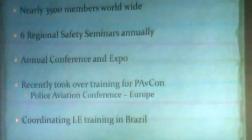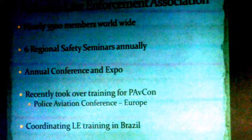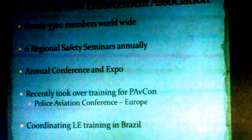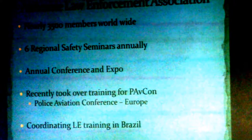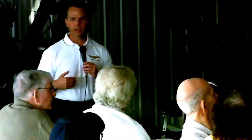Today, the ALEA has 3,500 members worldwide, with six regional safety seminars held annually and an annual conference. Last year I traveled to Brussels, Belgium, where we gave a presentation at PAFCON — the Police Aviation Conference for Europe. They were starting to lose interest in airborne law enforcement in the European countries. Their format was 20-30 minute presentations with no interaction — kind of like a sales pitch format. We showed them how ALEA does it: almost an hour of content before a break, with open forum discussion where you can ask questions. They ate it up and realized they had all these pent-up questions they couldn't ask for years.